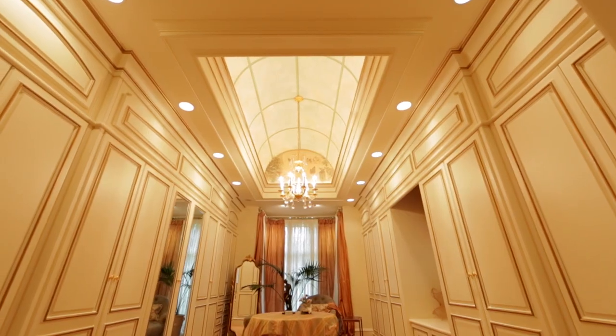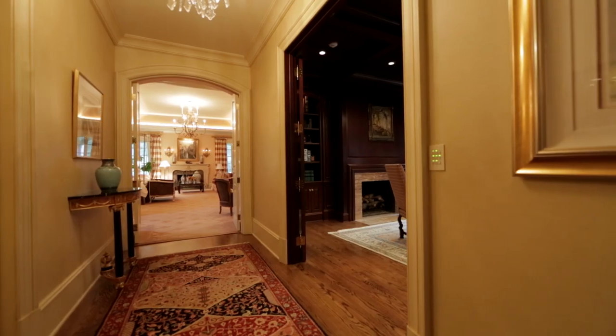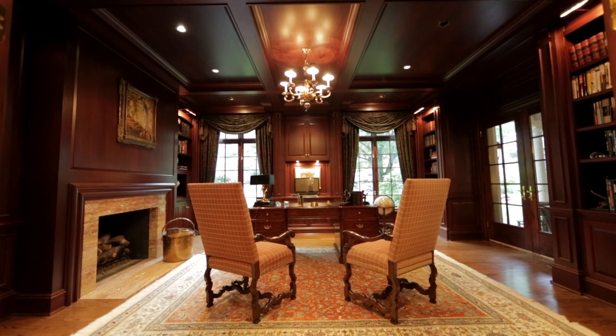The dressing room is spectacular, very tastefully done. My father really enjoyed right off of the bedroom is his office.